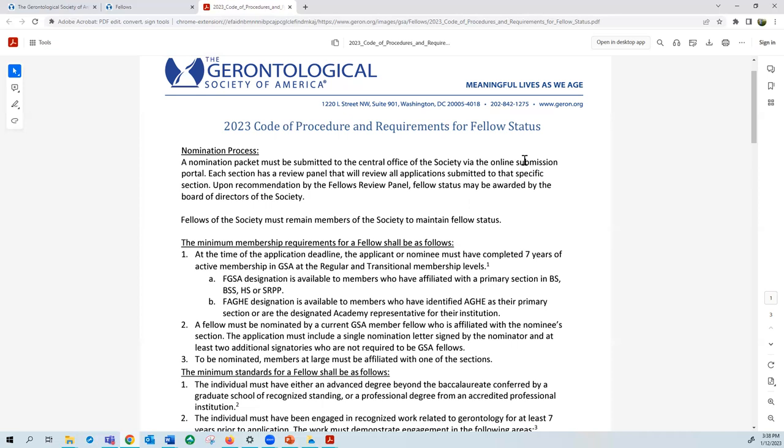To check your membership eligibility, you can view your member profile by logging on to our website, or you can email fellows@geront.org and a GSA staff member can verify that for you. The second society-wide requirement...